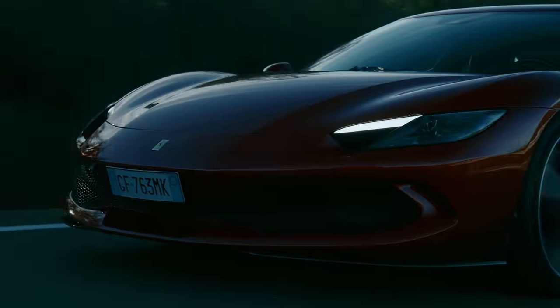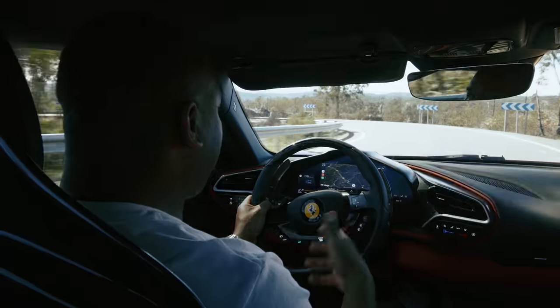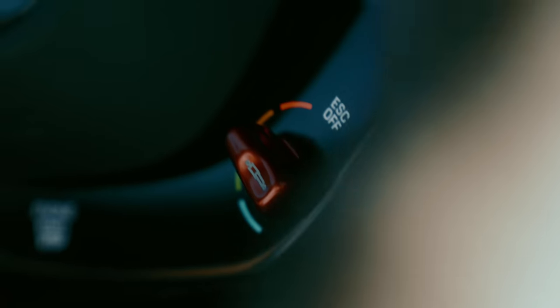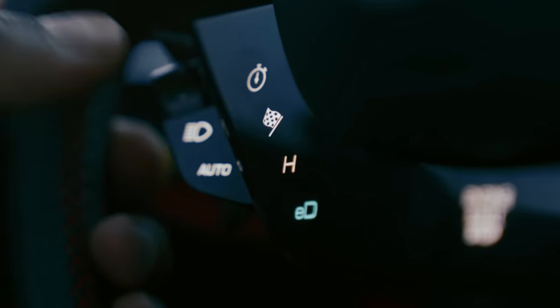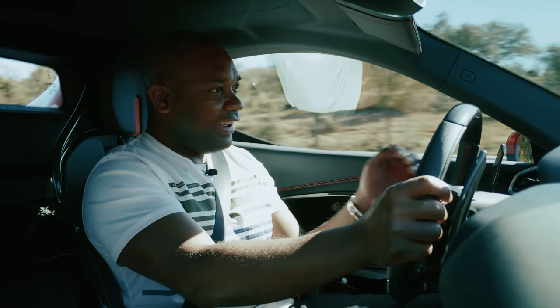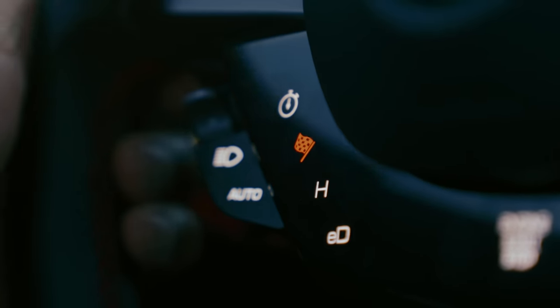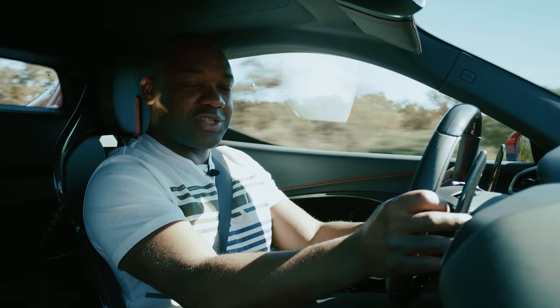There are two manettinos — control switches on the steering wheel that control the car's behaviour. The one on the right-hand side is the traditional manettino: wet, normal, race, CT off, everything off. The other is the e-manettino, which controls the electric drivetrain. There's electric drive (batteries only), hybrid, performance (where the internal combustion engine wakes up), and qualifying, which gives you the full beans — something we'll experiment with on the racetrack shortly.